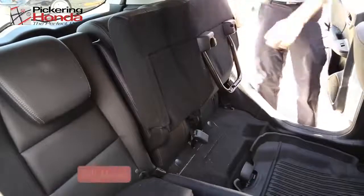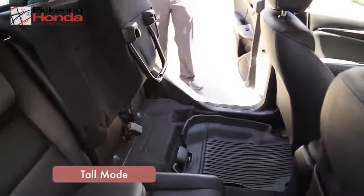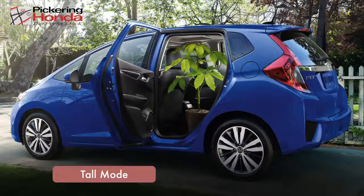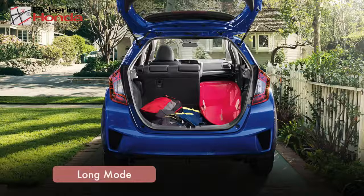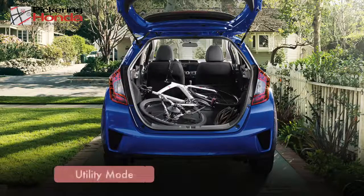Tall mode provides about 4 feet of vertical space for those objects that need to stand upright. Long mode allows the Fit to store objects that are up to 2.5 meters in length. Utility mode provides maximum cargo space for when you need to move a lot of stuff. The Honda Fit features class leading cargo space of 1,492 liters when set into utility mode.